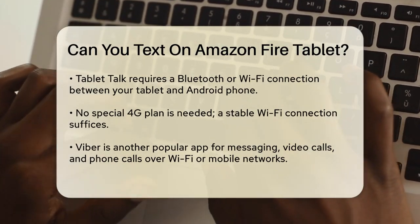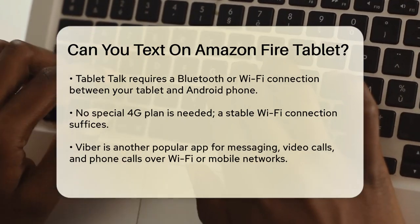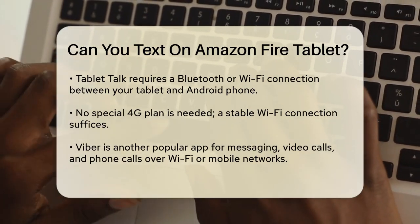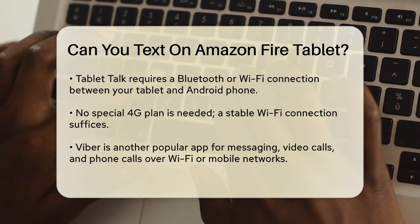Another popular option is Viber. This app allows you to send messages, make video and phone calls, all over Wi-Fi or a mobile network. It's widely used on both Android and Kindle Fire devices.